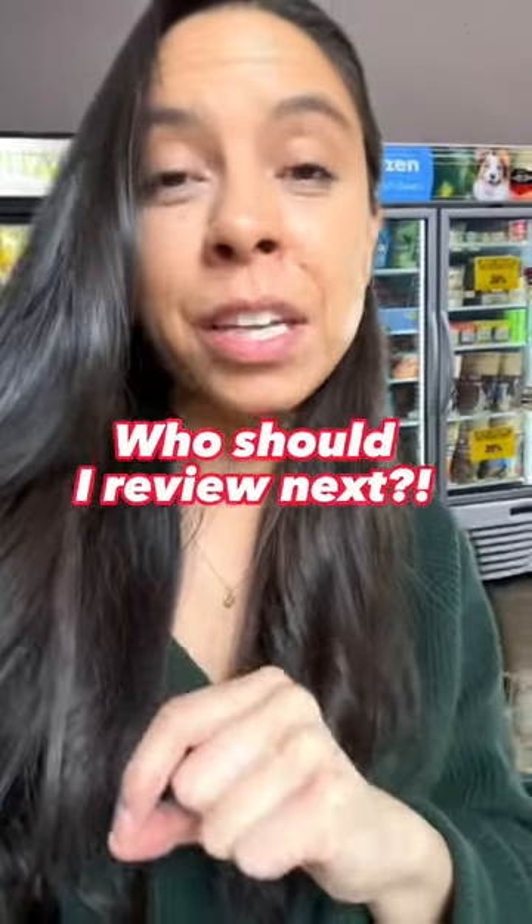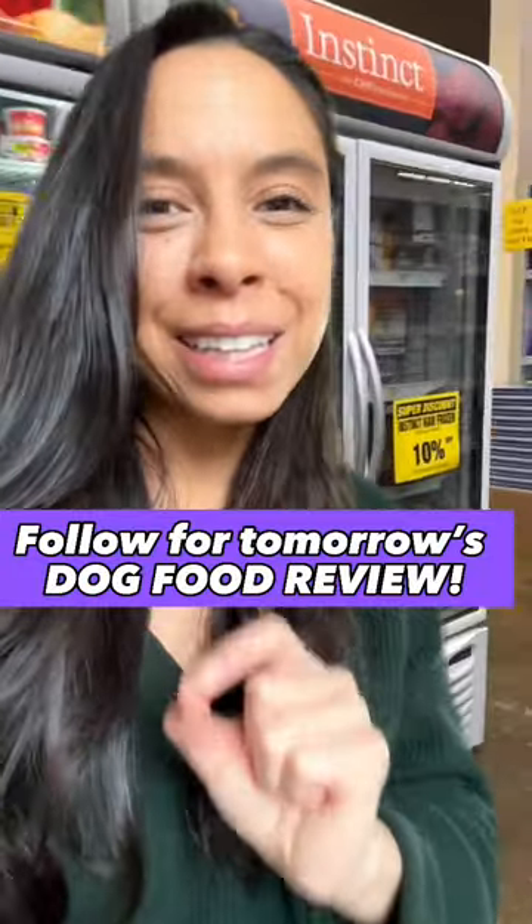Tag the brand in the comments that I should review next, and make sure you follow along for tomorrow's daily dog food review.